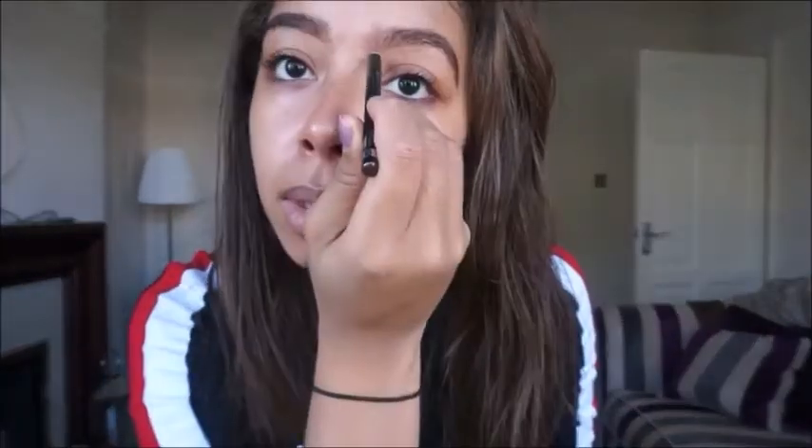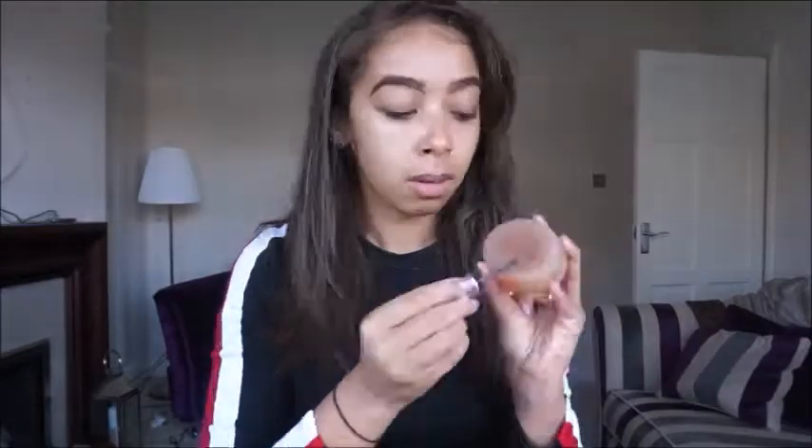Next is the brows. I use the Rimmel Pencil in Dark Brown. Here I'm using Pear Soap and applying some of my setting spray to it. It's a bit messy but it's alright, we can clear it up. So here I'm just trying to space up my brows and make them look a bit more natural.